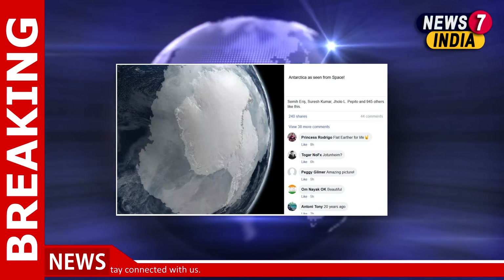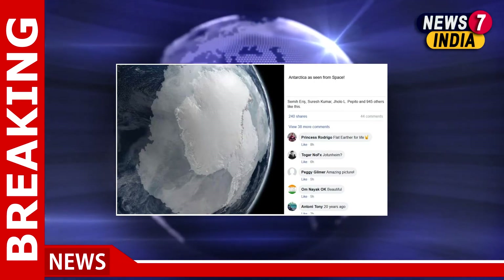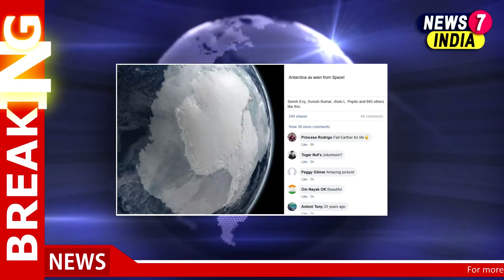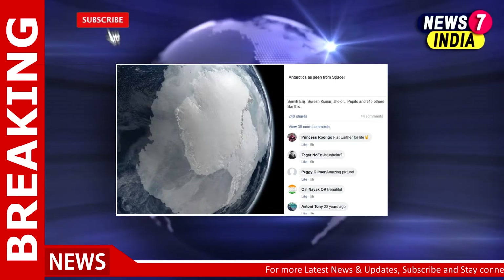Amid this, a purported view of Antarctica from space is being widely shared on social media. India Today's Anti-Fake News War Room, AFWA, has found the claim along with the picture to be misleading.